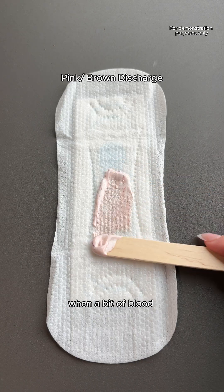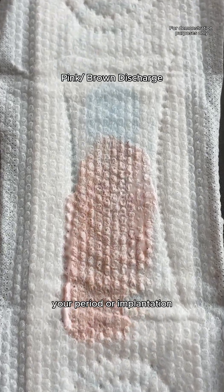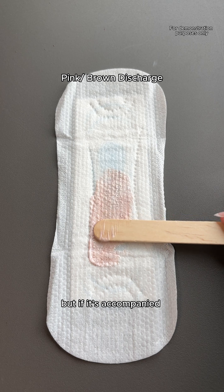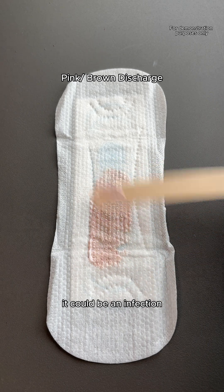Pink and brown discharge can show up when a bit of blood mixes with your discharge. If it happens around your period or implantation, when some people get spotting, it can be normal. But if it's accompanied by any uncomfortable symptoms, like pain, itching, or irritation, it could be an infection.